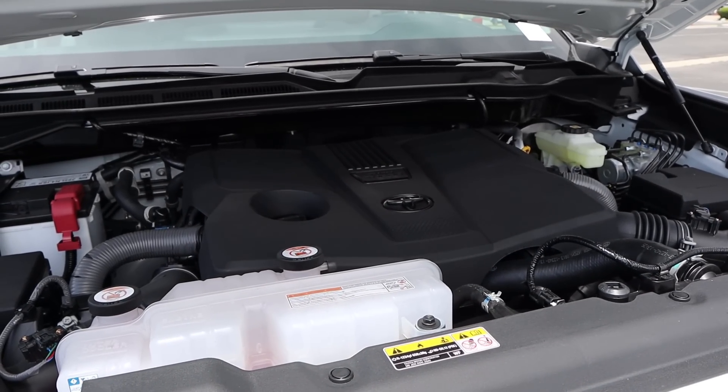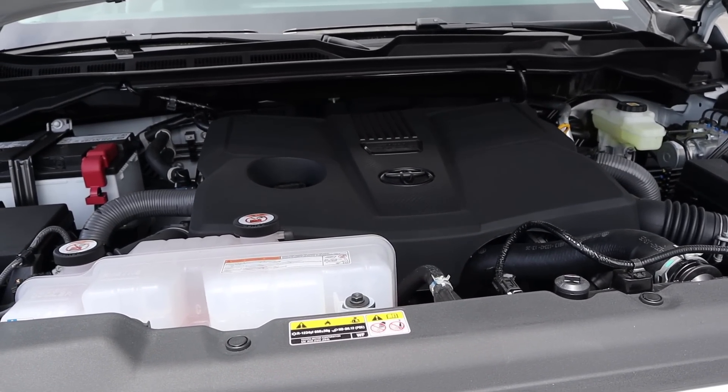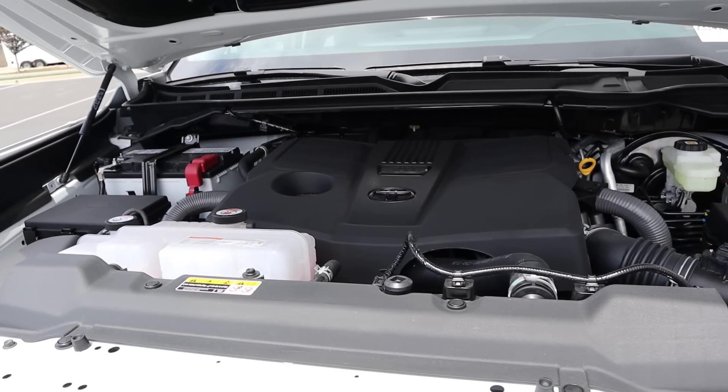Powering the Tundra is a twin-turbo 3.4-liter V6 that goes through a 10-speed automatic transmission. Power outputs are 389 horsepower and 479 pound-feet of torque, with fuel economy being 17 around town and 22 on the highway.